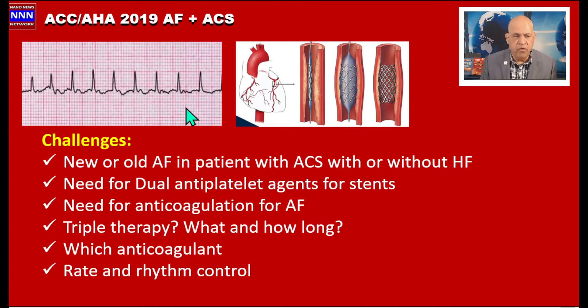In a clinical setting, we may have a patient who presents with acute coronary syndrome who may already have an existing atrial fibrillation, or the patient comes with an acute coronary syndrome and then develops atrial fibrillation during the hospital course. In this situation, we face many challenges, which I am going to address in this presentation.